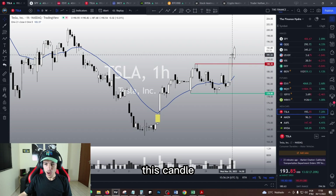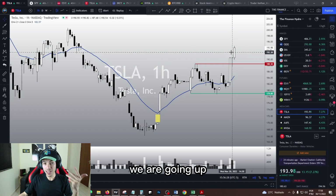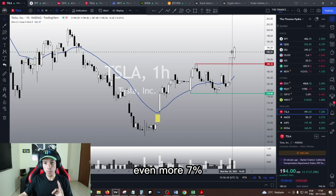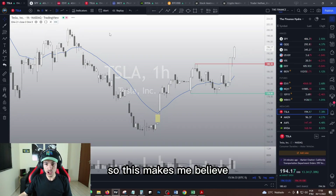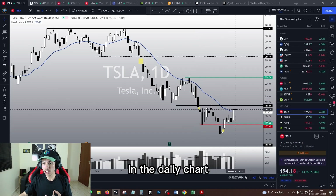Right here on this candle, Tesla dropped just to bounce again. Right now we are going up even more — 7% today. This makes me believe that Tesla is reversing the trend in the daily chart as well.